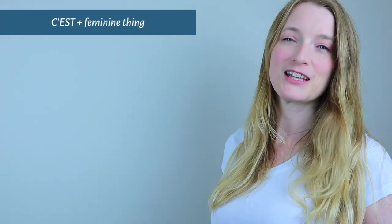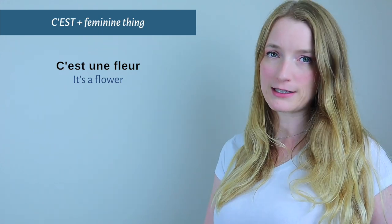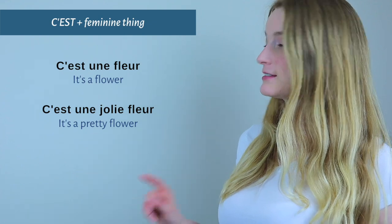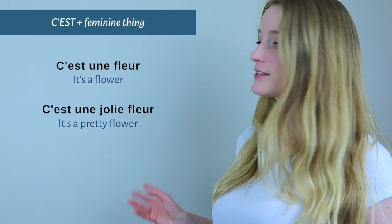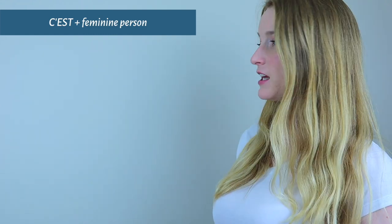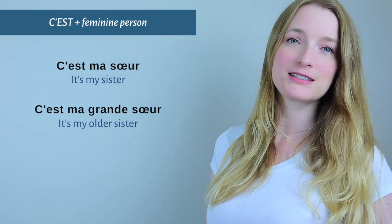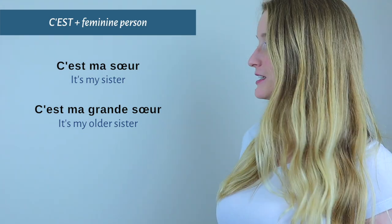Now for feminine things: C'est une fleur — 'It's a flower.' Or with an adjective: C'est une jolie fleur — 'It's a pretty flower.' And finally with a feminine person — we saw c'est mon frère, now we have: C'est ma sœur — 'It's my sister.' Or with an adjective: C'est ma grande sœur — 'It's my older sister.'